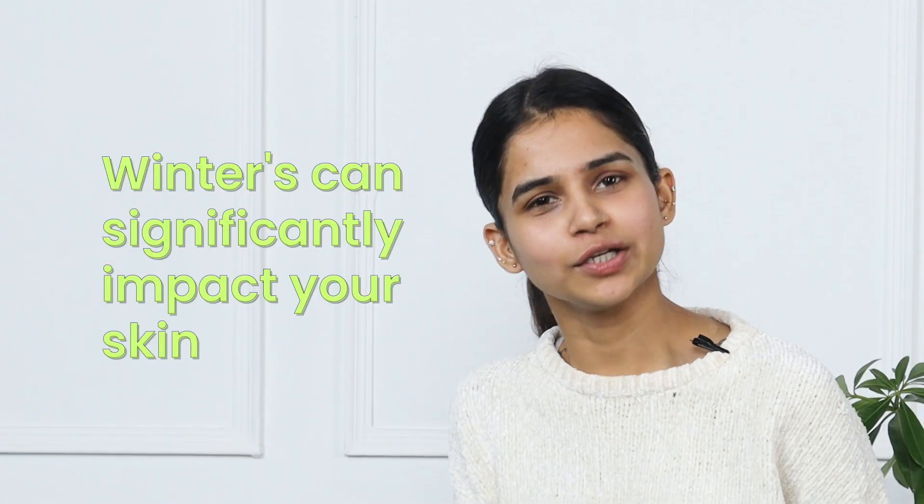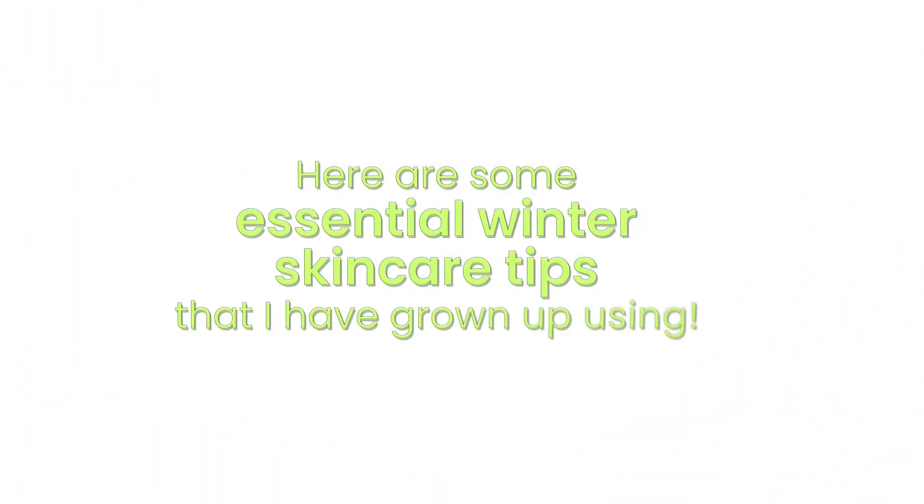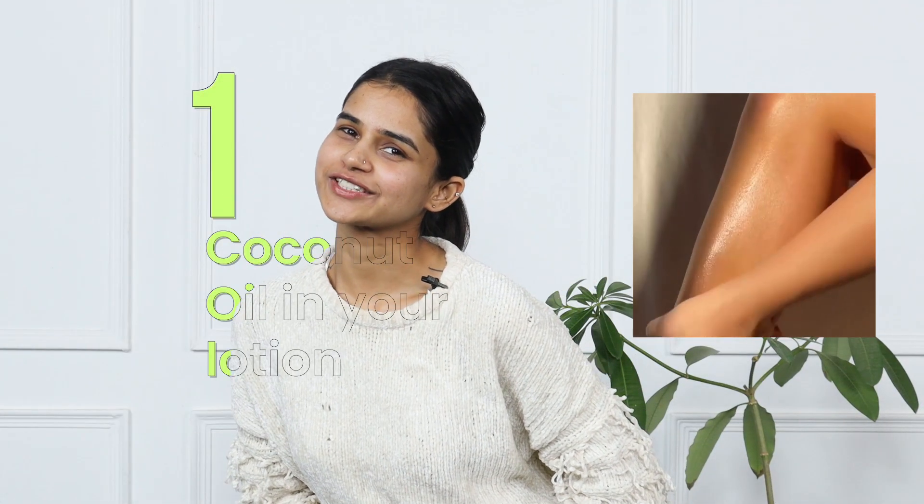It's super chilly! Winter brings colder temperatures and lower humidity levels, which can significantly impact your skin. Number one: coconut oil in your lotion.